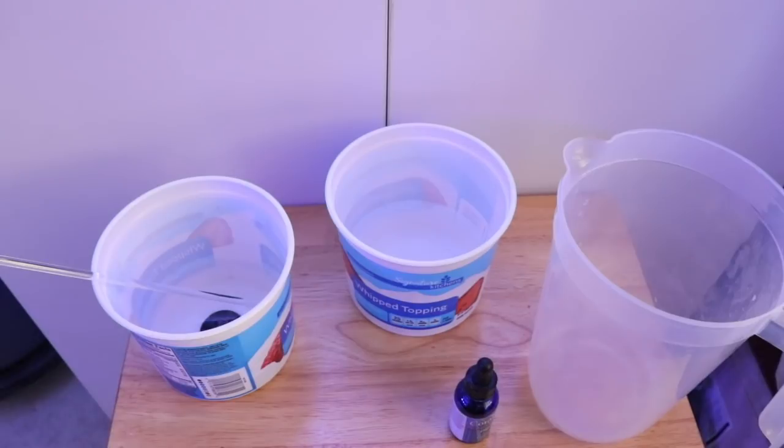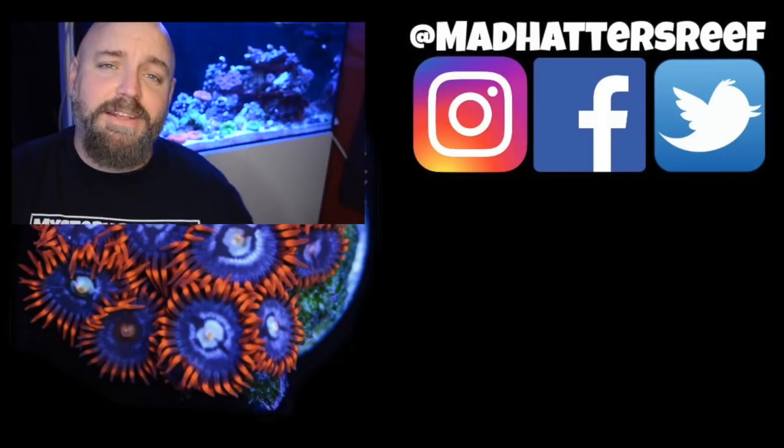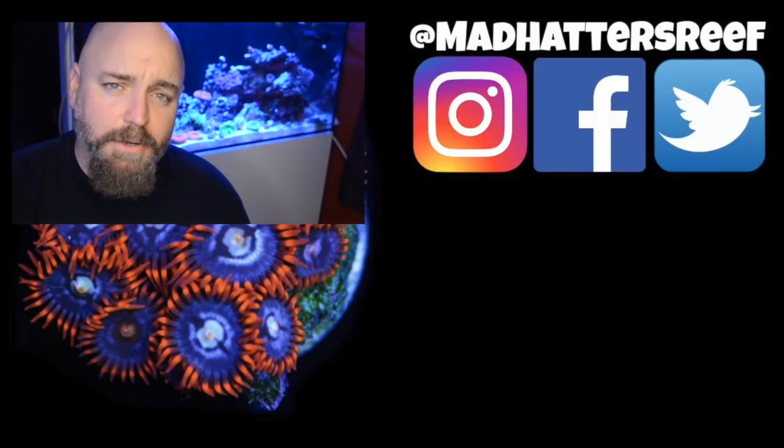That's going to do it for the top 10 ways you can waste money with your reef tank. Thank you for joining me. If you're new to the channel, don't forget to hit that subscribe button and the bell so you can be notified every time I upload a new video. If you enjoyed this one, make sure you hit the thumbs up, and I'll see you next time right here with a brand new video.